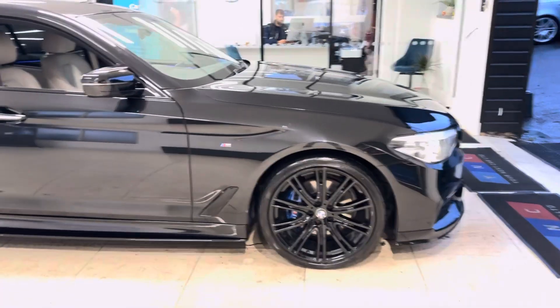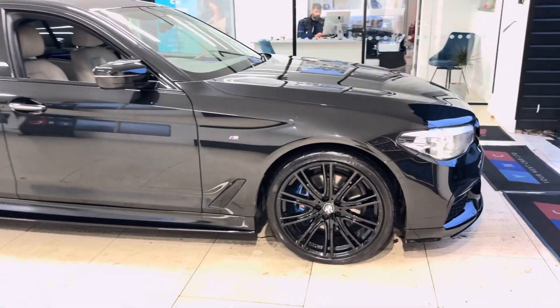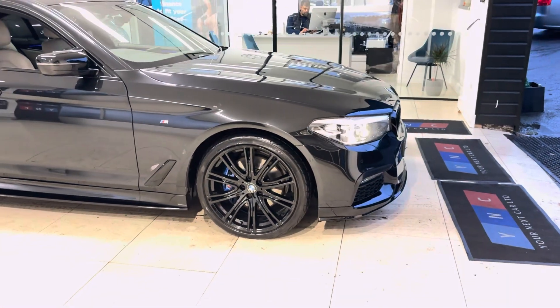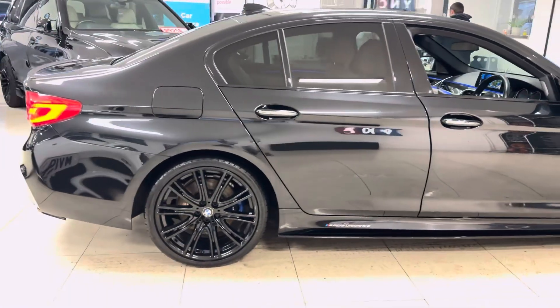As you can see, it's got the 20-inch option BMW individual alloys in high-gloss black. Sat behind those are the M Plus brakes, as this 5 Series has the Plus package. We've added the splitter, grills, side-cell extensions, Y&T and performance decals, along with the aero mirror caps and the rear diffuser.